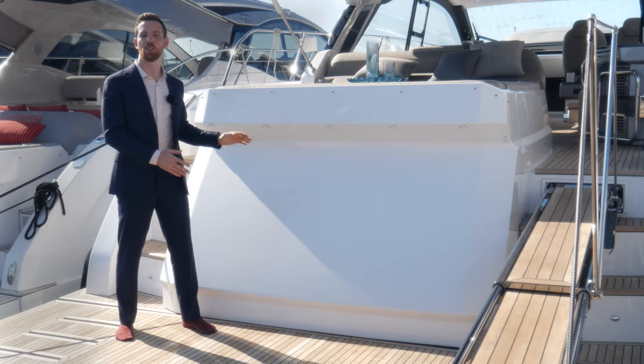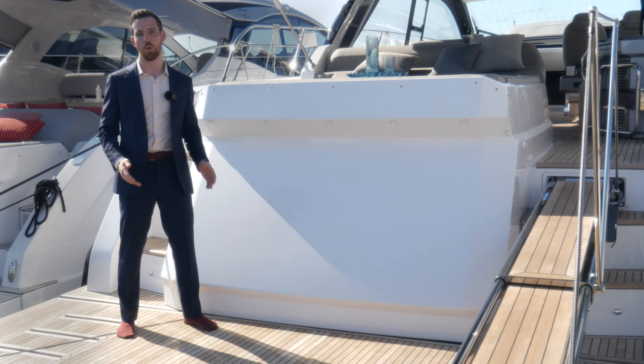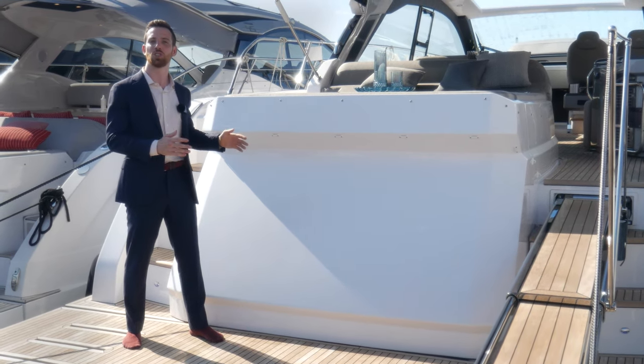The transom garage opens up over the hydraulic platform to launch a J33 tender or similar, and the roof of the space is used as an extra sunbathing area.